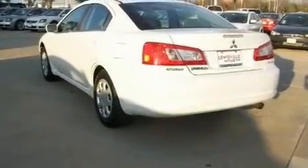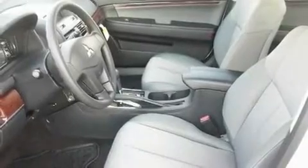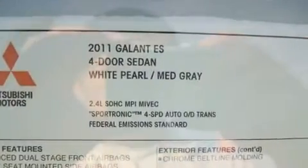Its top features include solar control glass, air conditioning, cruise control, a multi-link rear suspension, a security system, a low tire pressure indicator, traction control and stability control systems, an anti-lock braking system, a rear window defroster, and an auxiliary power outlet.